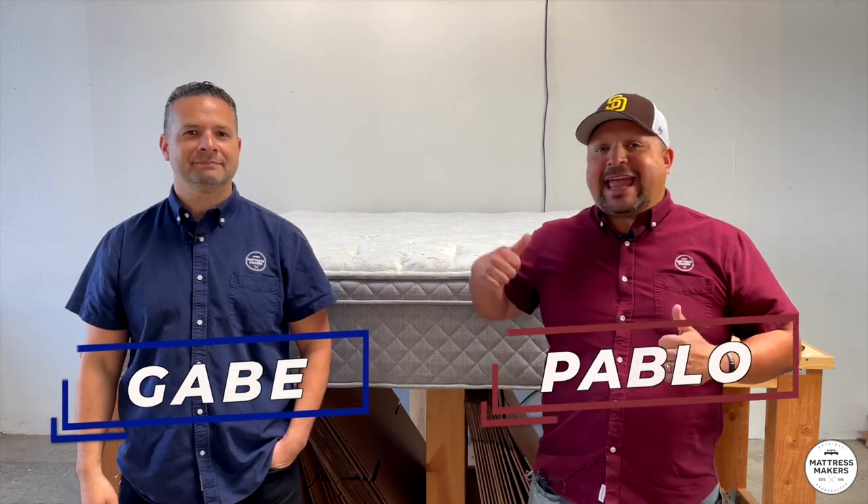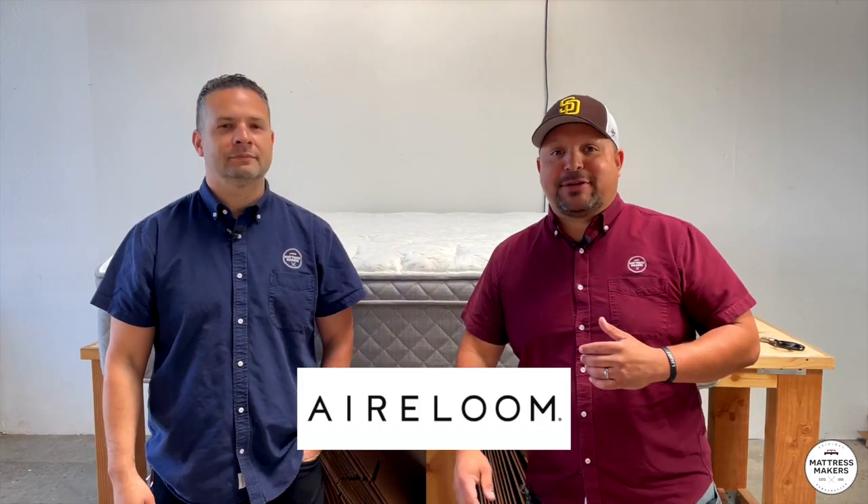Hey everybody, this is Pablo, I'm Gabe, and in this episode of Anatomy of a Mattress, we are going to dissect the Heirloom Platinum Sequoia mattress. Let's go.